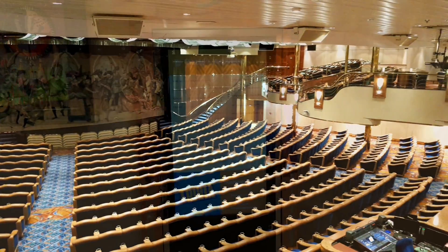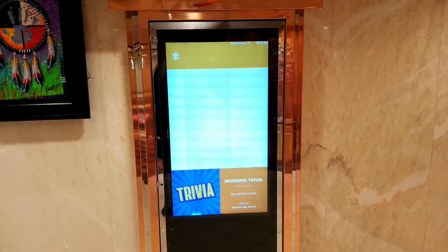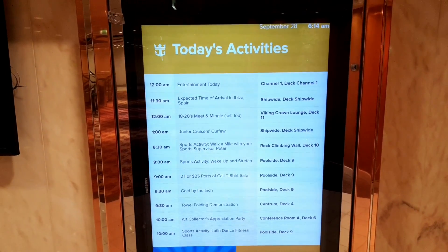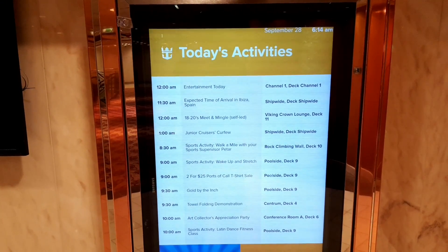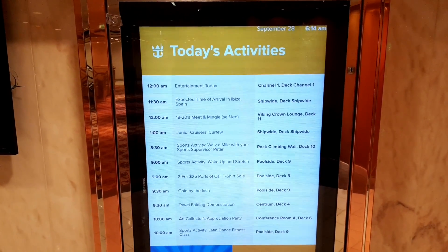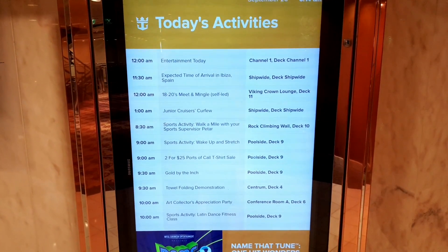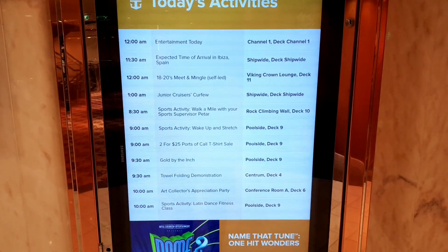In the Masquerade Theater you'll also see an information board giving a description of today's activities. At any given time on the ship there will be a number of activities going on and details of where they are — this information is readily available.